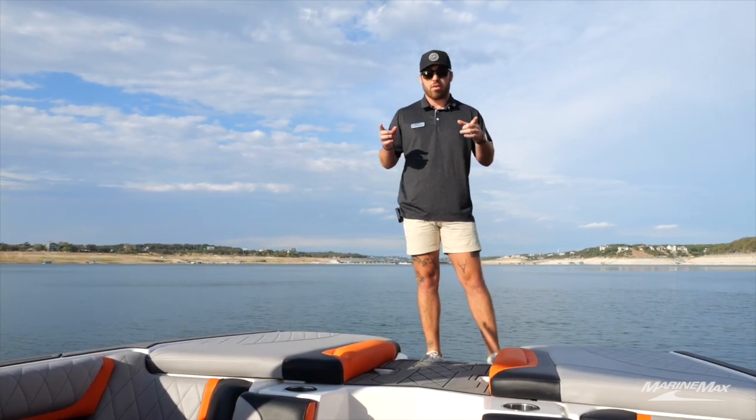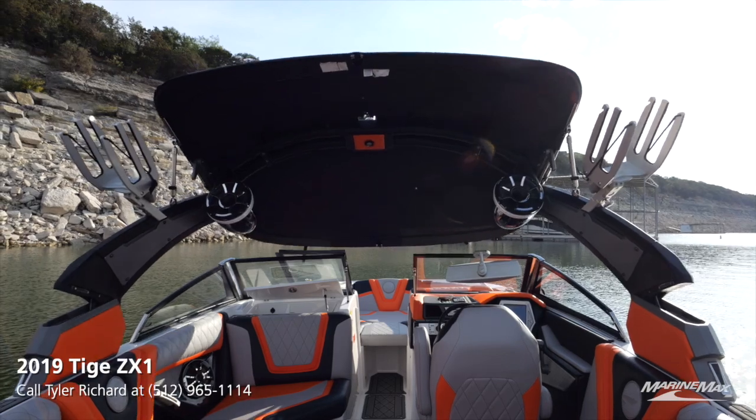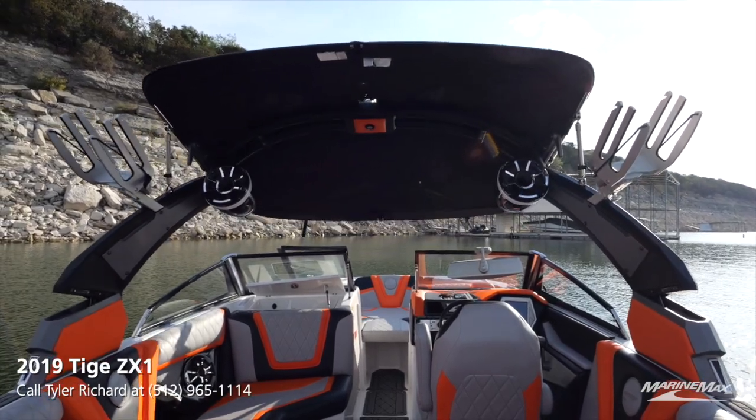Number one, starting with the automatic tower — you just push a button and the tower will lower down, so if you have any kind of height restraints with your slip or a garage, the boat will fit right in.